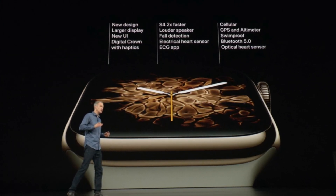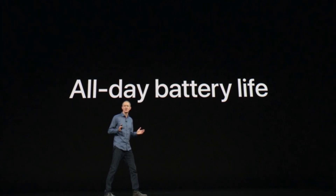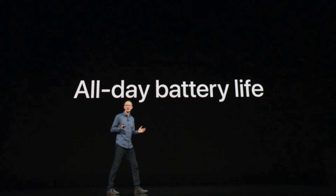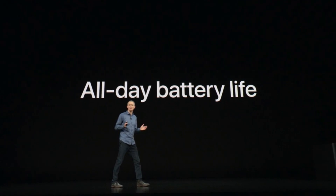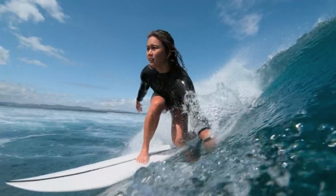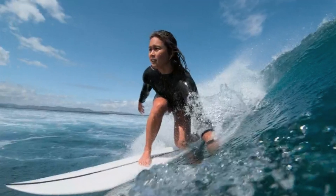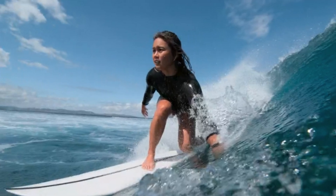Moving on to battery life — it has an all-day battery life of around 18 hours. It's also waterproof, and there's a new gold design with some new straps available.